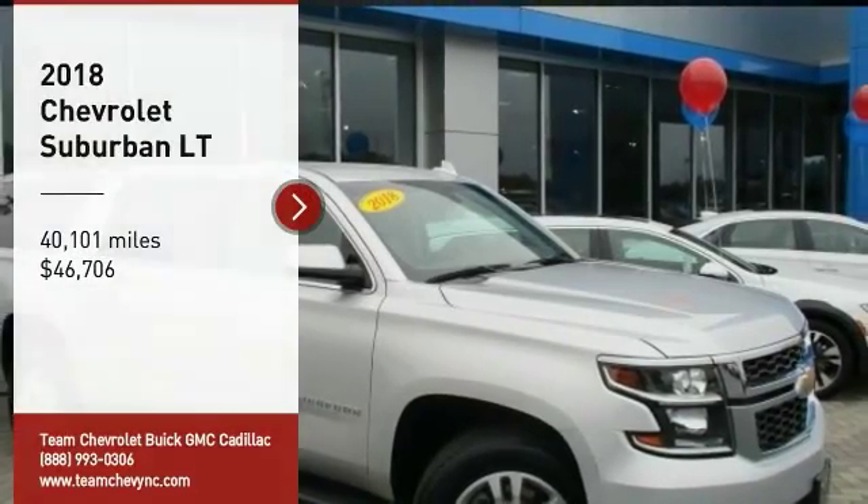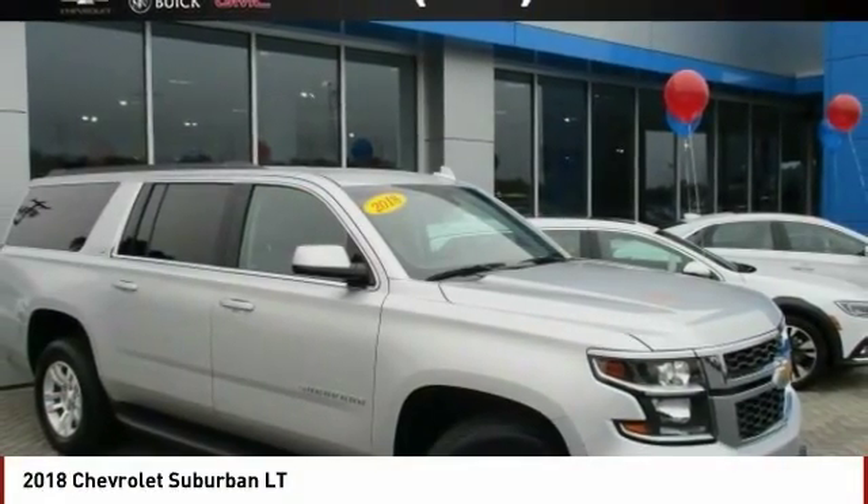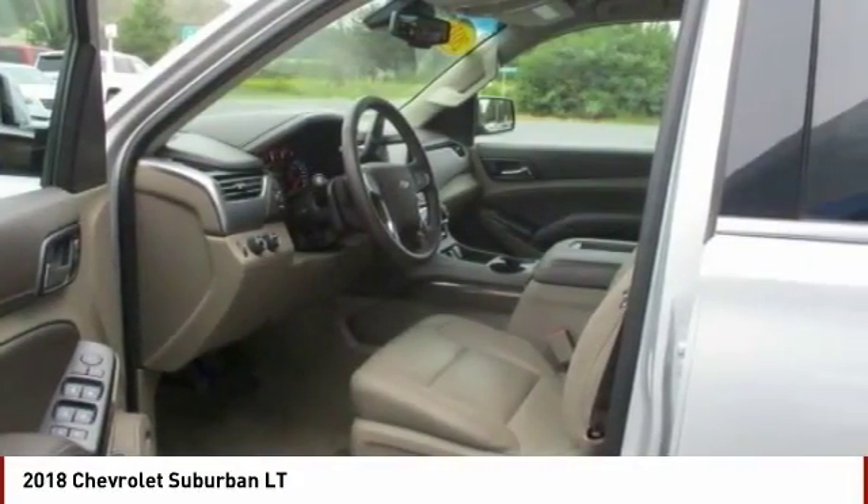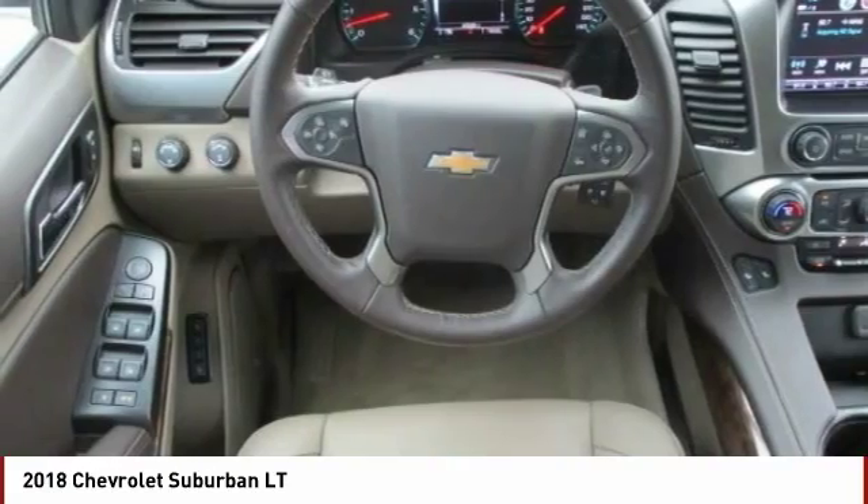Come test drive the 2018 Suburban. Suburban exceeds at towing heavy trailers, hauling loads of people and gear, and enduring hard use and rugged terrain.